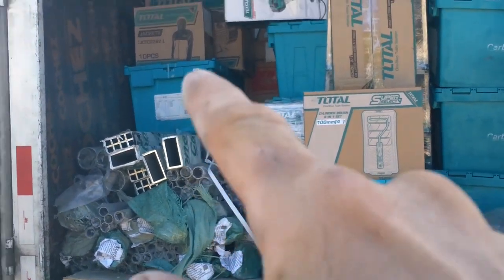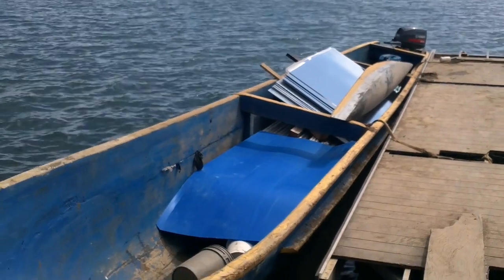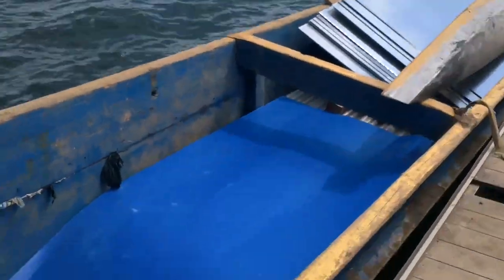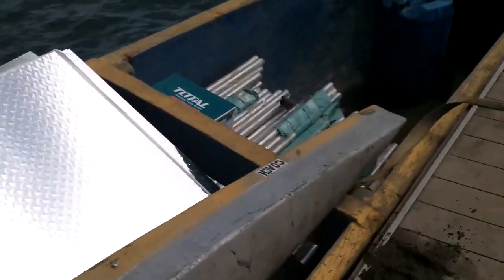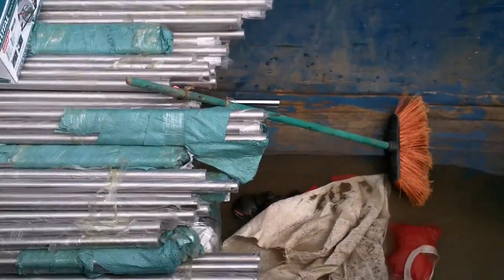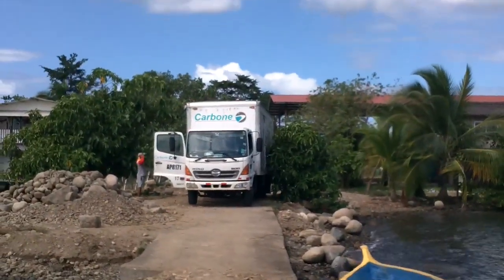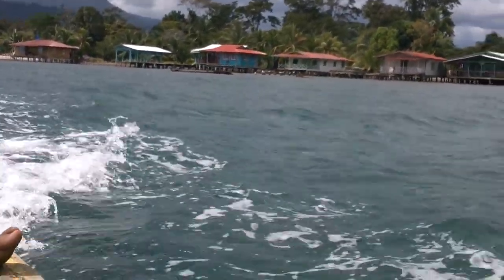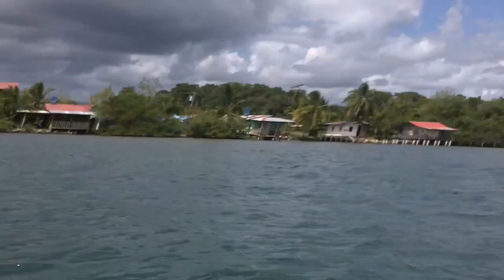This whole pile here is mine. We need to get some of the boxes off to be able to get to them. You can't tell now, but the whole bottom of the boat is full of pipes. Here you can see them. I need to bring some of them over.